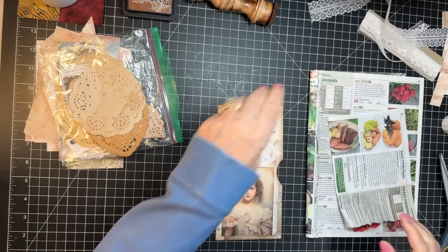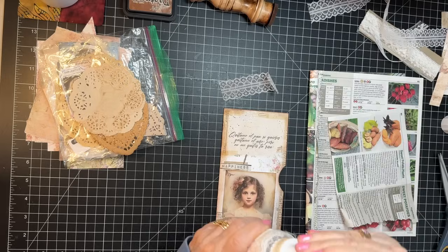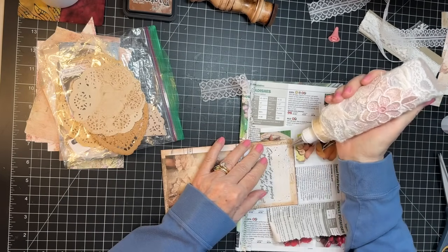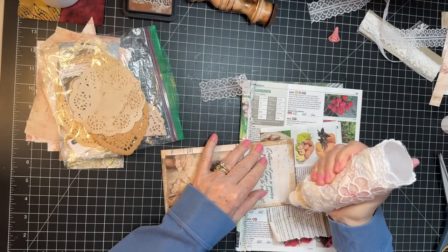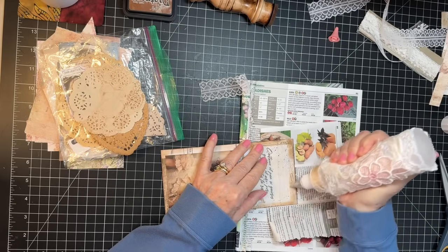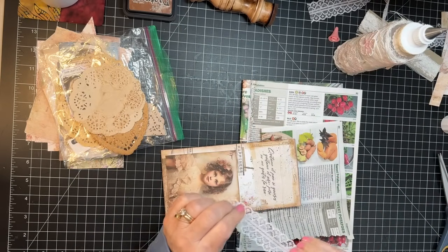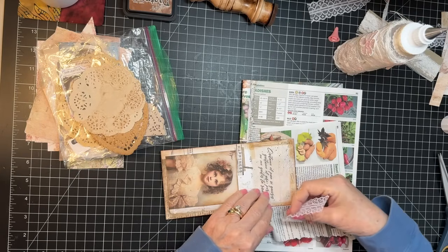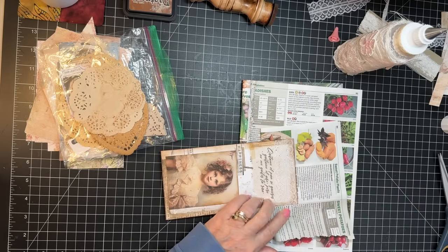Maybe I better use the Fabri-Tac even though it compromises the nails. I finally got them polished — time has been a real issue for me lately. I just feel like I don't have time to get everything done that I need to. I think it goes this way. But I'm getting there, folks.